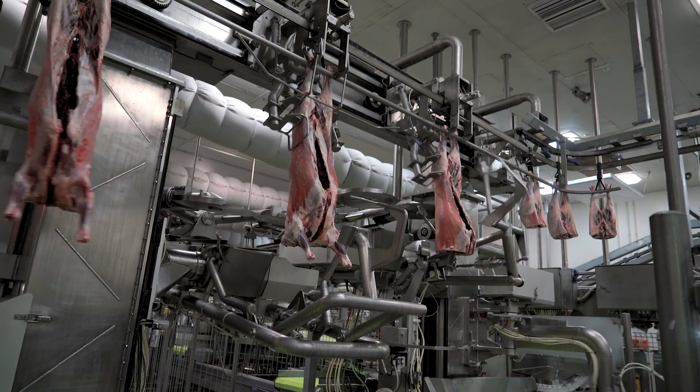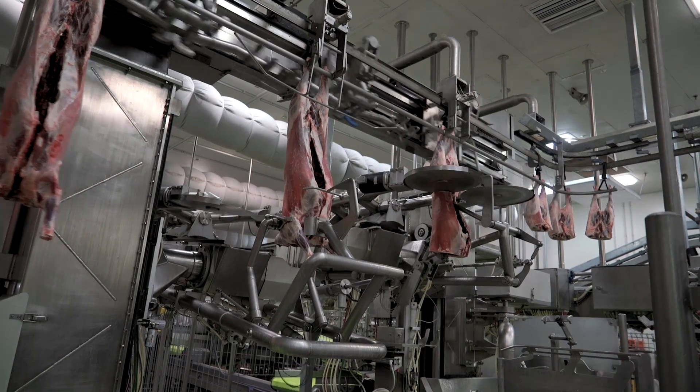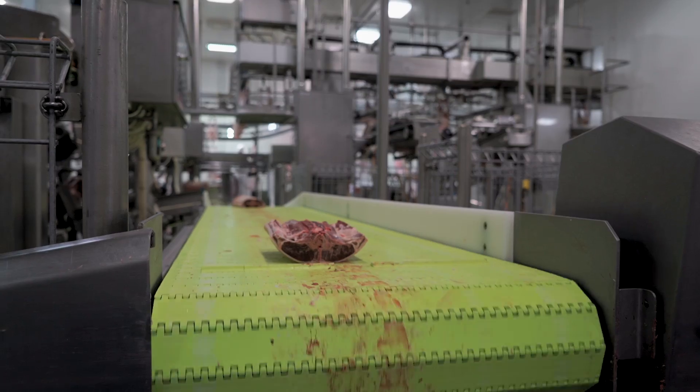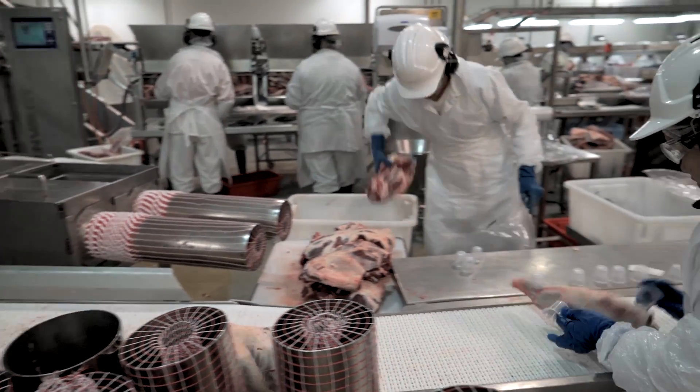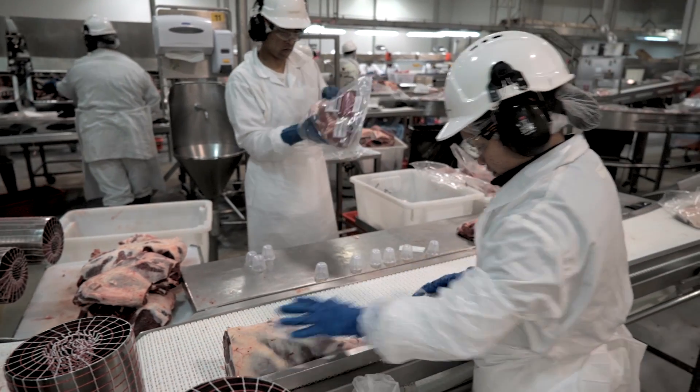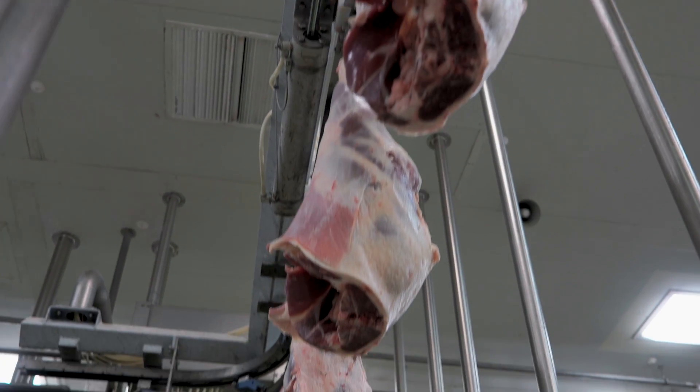We're also seeing improvements in yield, and I think the improvements in yield are the really exciting part of this technology — because of the improved accuracy in cutting primals and extracting value out of the carcass. What we're seeing from the processors investing in this technology is that they're able to pass back some of those benefits to producers in terms of improved pricing.